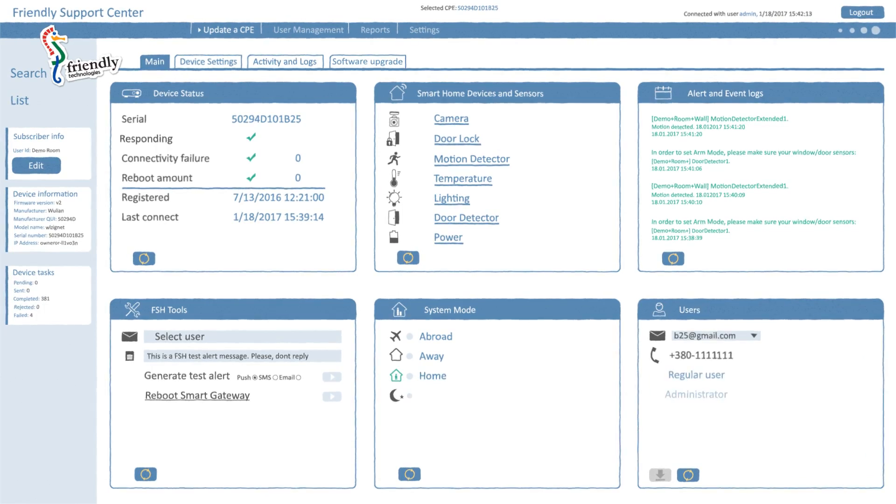Third, the Call Center Portal helps diagnose and resolve problems remotely, and reduces support costs.